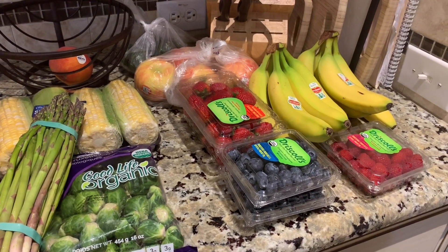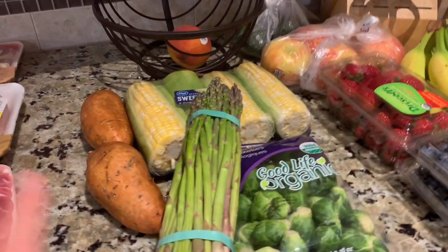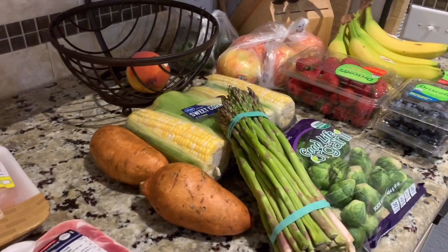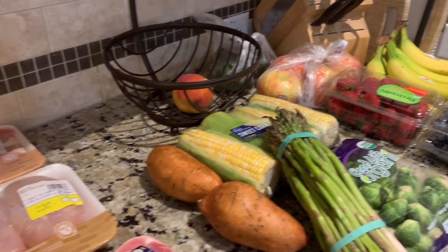Everything I buy — well, not everything — I really try and buy everything organic. These are the veggies we're going to have this week. I do have spinach, lettuce, and broccoli already in the fridge.